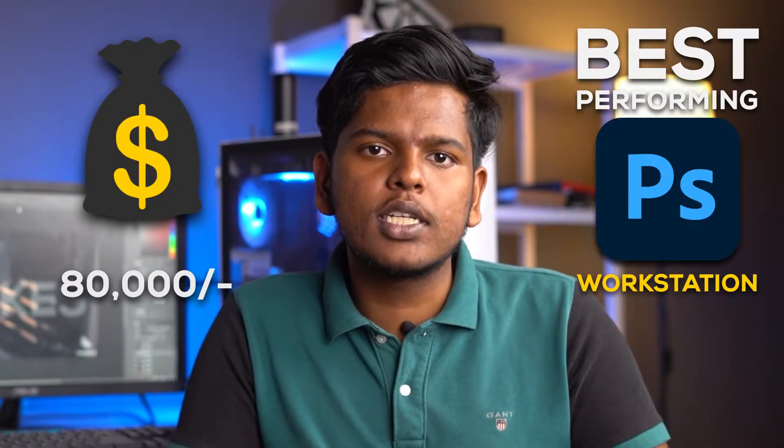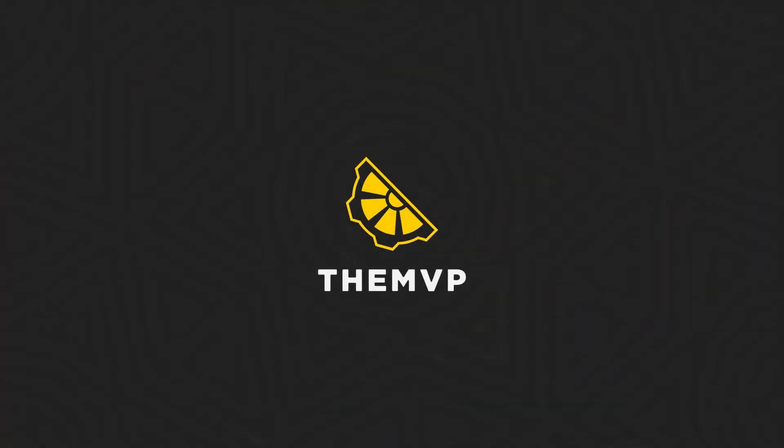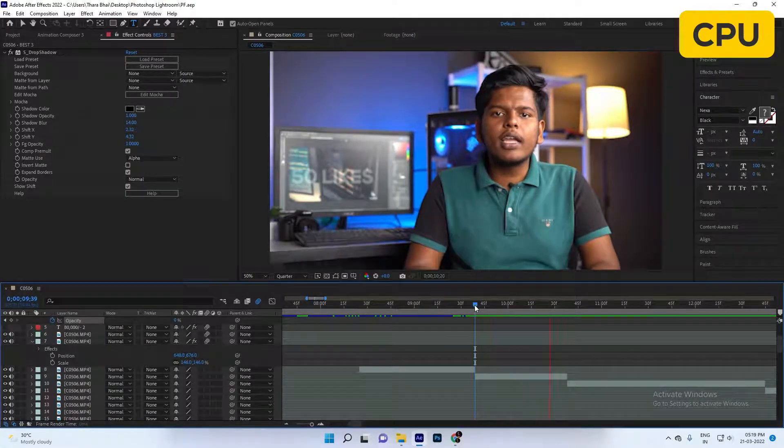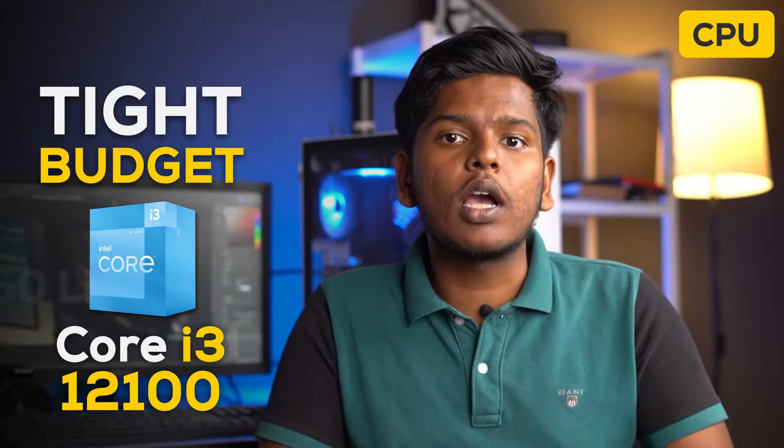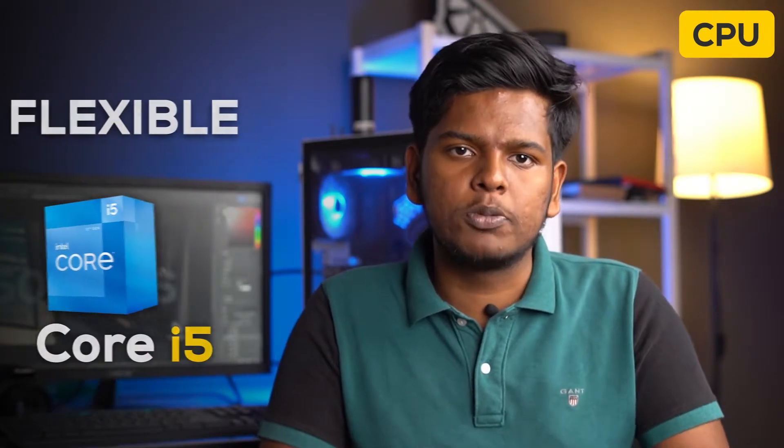In just 80,000 you can make the best performing Photoshop workstation. Let's start with the processor. Unlike video editing, in Photoshop you're mostly working on a single frame, which means there's nothing to gain from more cores. On a tight budget, the i3-12100 will work amazingly, or the Core i5-12400 is the best value option.